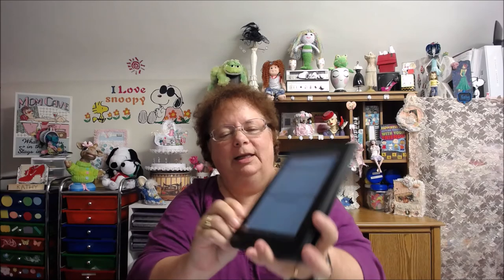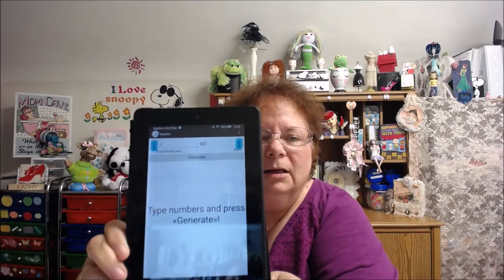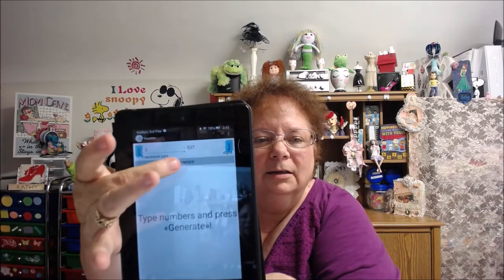Last but not least is fifth prize — another ten dollar gift card. Who will the last lucky winner be? Let's see here: 122. Lady J Crafty 2016, you are fifth place — ten dollar gift card! Lady J Crafty 2016, let me know what store you would like your gift card for, and let me know that you did see this video.